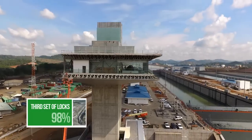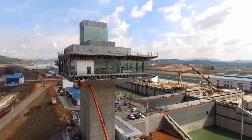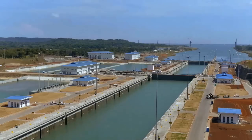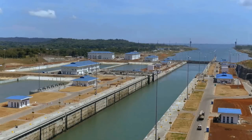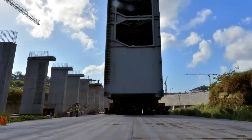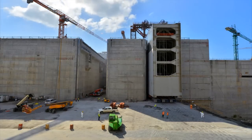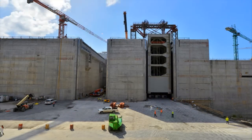The third set of locks project, the most complex component of the expansion program, is coming to an end while keeping up the pace during the testing phase. The process to insert the 16 rolling gates in the respective lock heads at Cocoli and Agua Clara locks started in December 2014 and finished in April 2015.